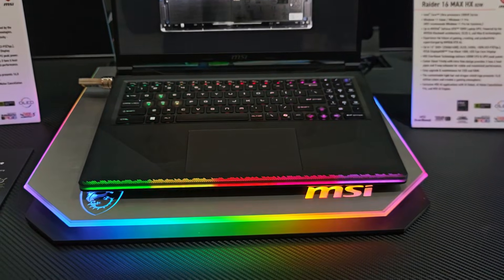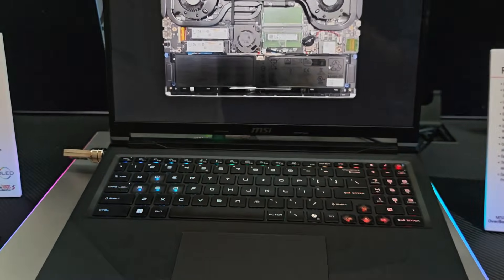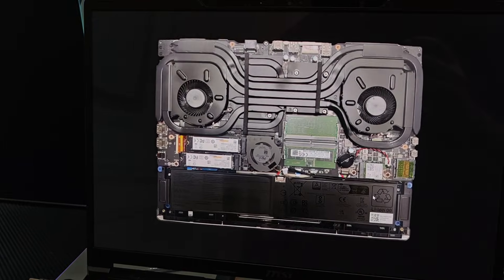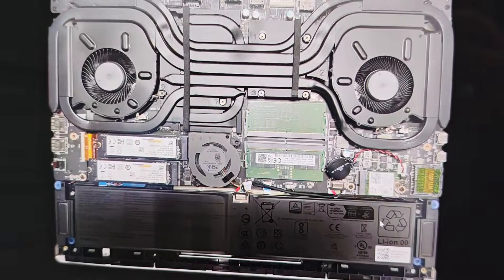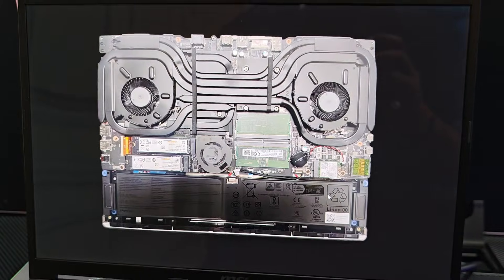At full power, the laptop is pulling 300 watts from the socket and delivering excellent performance — something we've always expected from MSI. At the CES demo zone, we tried out a couple of games and the performance was amazing. How much of a difference we'll see from the previous generation is something we'll have to test when we get the products for review, but first impressions are very positive.